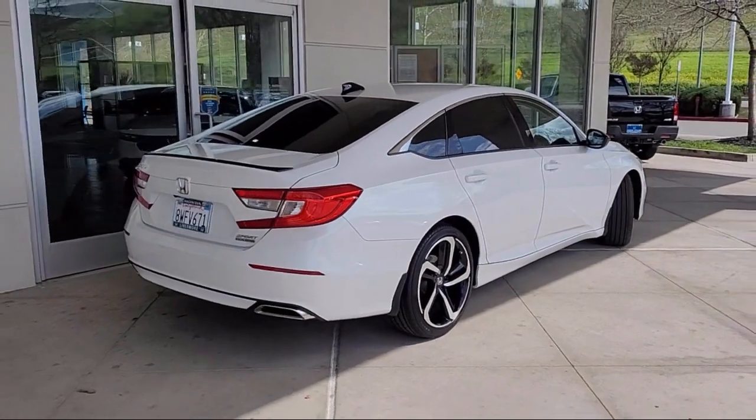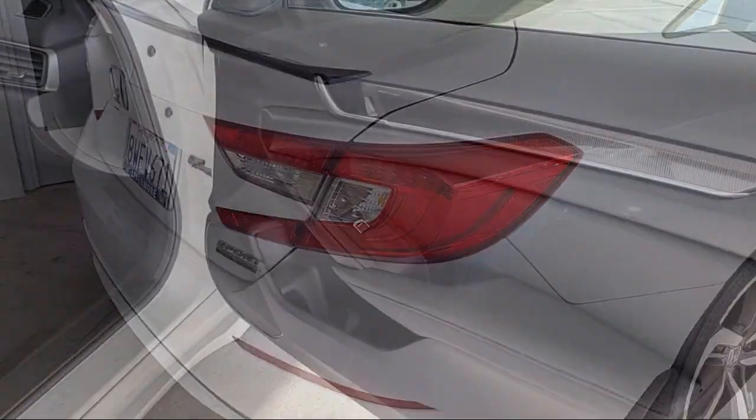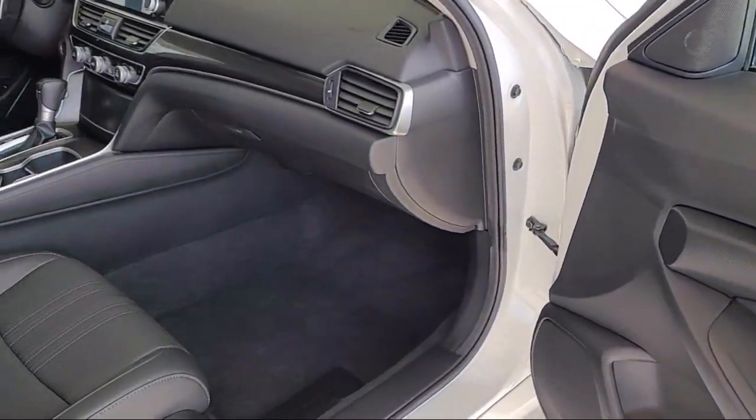It also features a rear view camera, steering wheel controls, outside temperature display, speed sensing steering, and has less than 40,000 miles on the odometer.